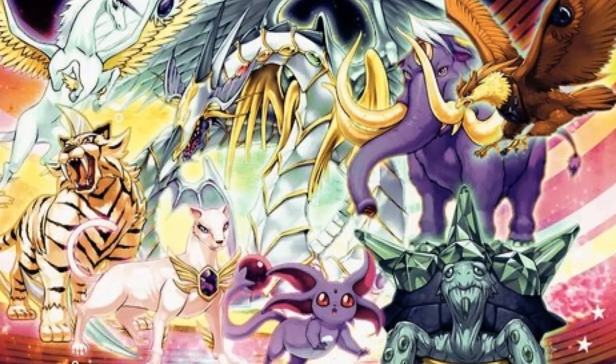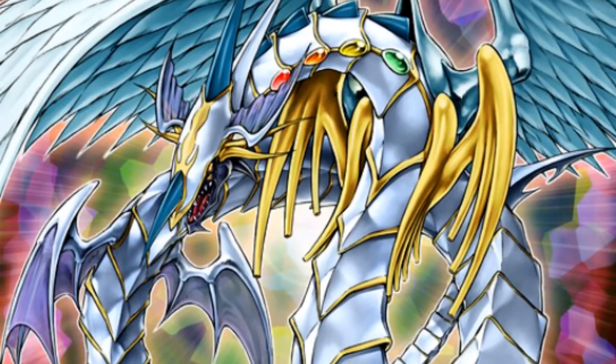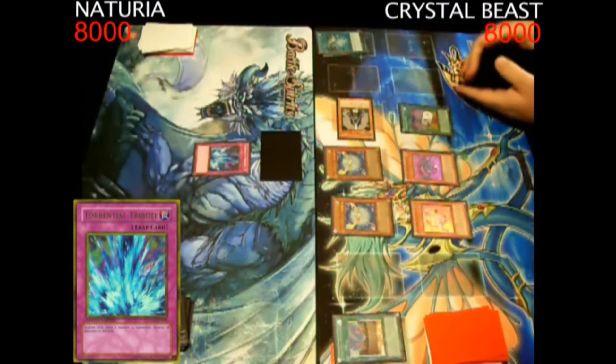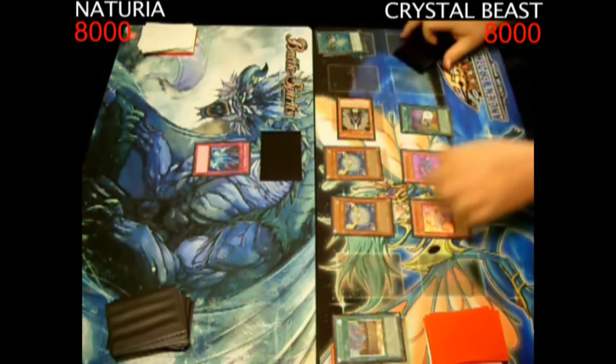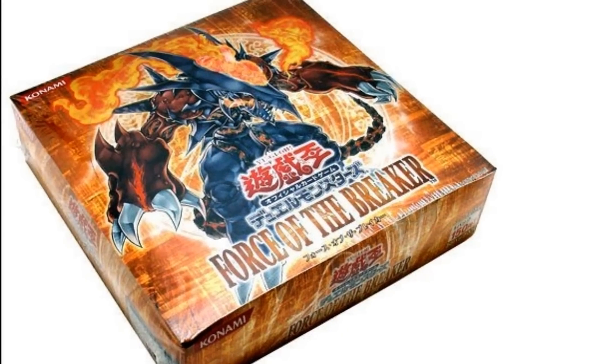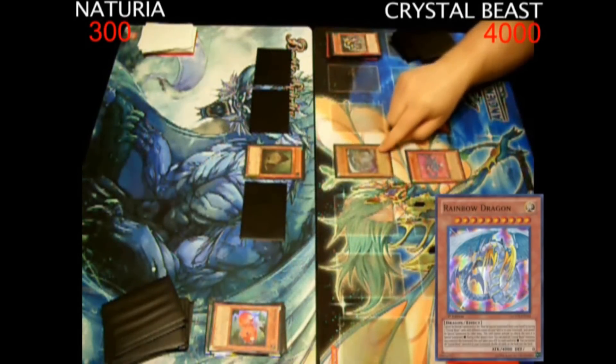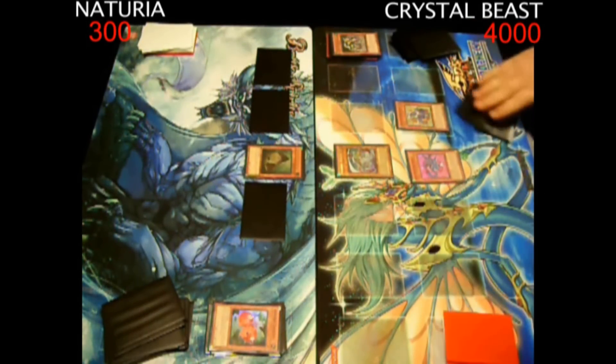Coming in at number 3 is Crystal Beast. Although this deck has never been competitive, it is extremely fun to play and I often find myself utilizing it. Crystal Beast has an interesting mechanic that is unlike just about any other engine in Yu-Gi-Oh! And ever since the archetype was first released in Force of the Breaker, I have been enamored with the deck. Now I might not have won every game I dueled with it, but I definitely always had fun.